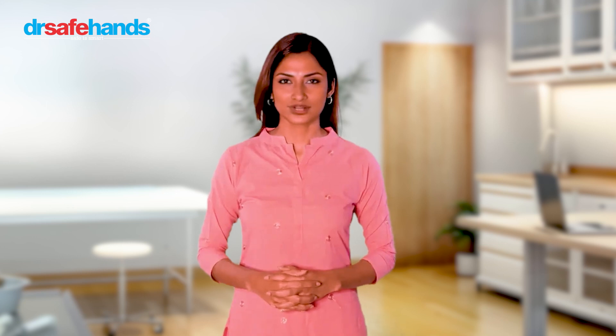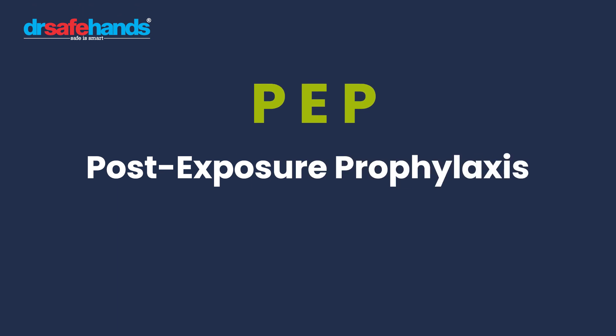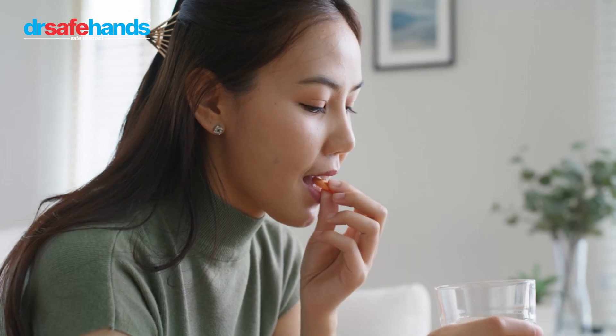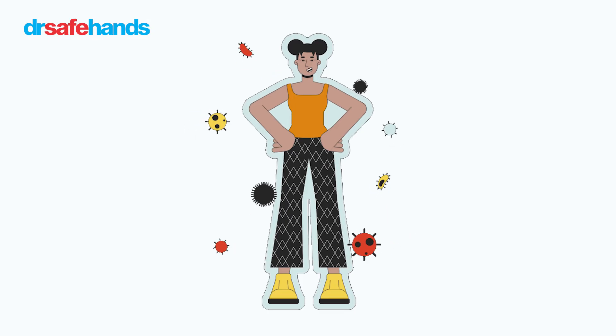Welcome to our guide on PEP, your shield against HIV. Today we'll explore what PEP is and how it can help prevent HIV transmission. PEP stands for post-exposure prophylaxis. It's a preventive medication regimen taken after potential exposure to HIV to reduce the risk of infection.